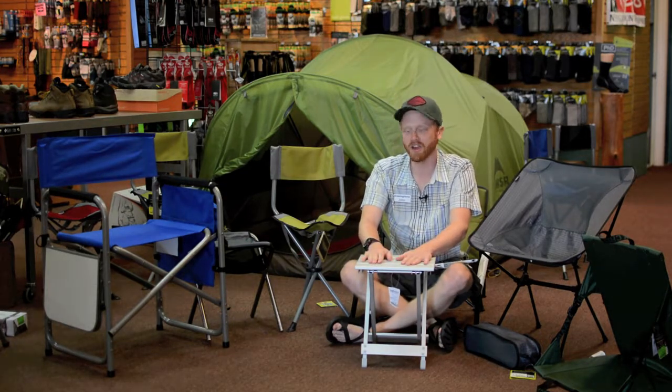That's about it. Come on in — we've got a chair for every occasion. Come see what we've got. Alright, take care.